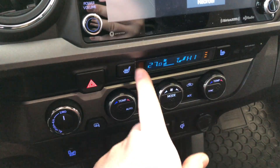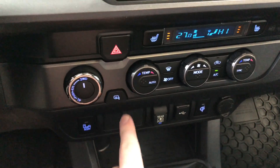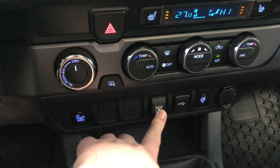Moving down to our climate control system — it is a dual zone, so the temperatures can be adjusted on both sides. You'll also find your driver and passenger heated seats and the AC button right in between the two dials. There are also drivetrain options, and this is where you can turn your blind spot monitoring system on and off.